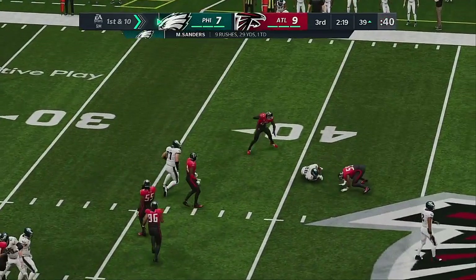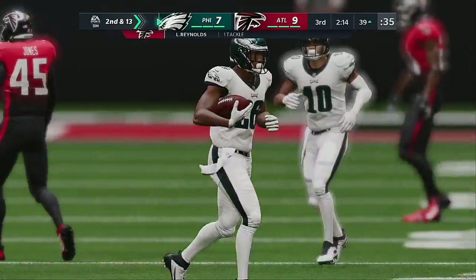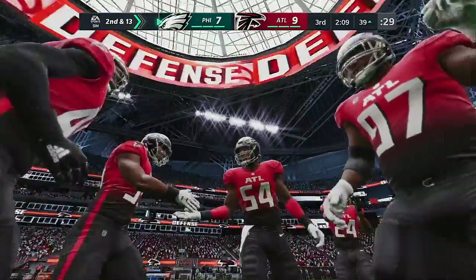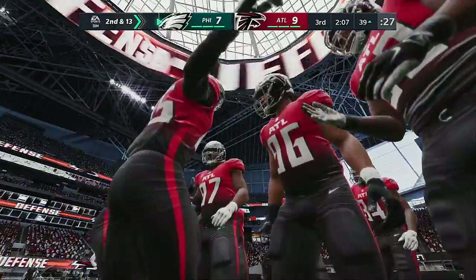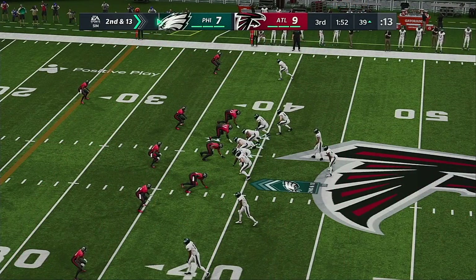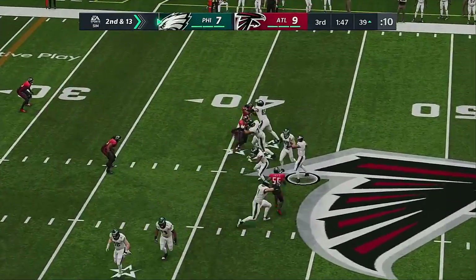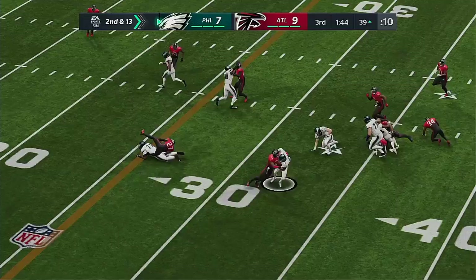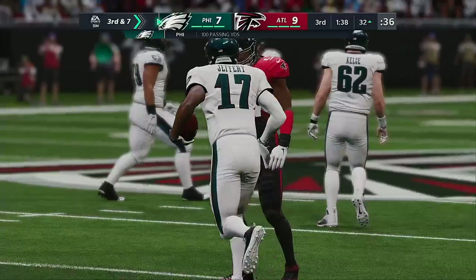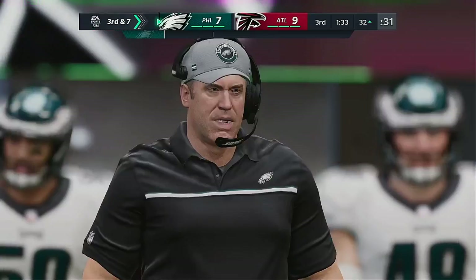They'll run on first down — Sanders — and he is met in his tracks behind the line of scrimmage. That's going to wind up a loss of a full three yards on first down. We've seen a lot of negative plays resulting in lost yardage, and that trend is continuing. Second and 13 — Hurts sets up to throw — Jeffery with a catch on the left side and he gets it down to the 32. The reception is good for seven. It's third down.